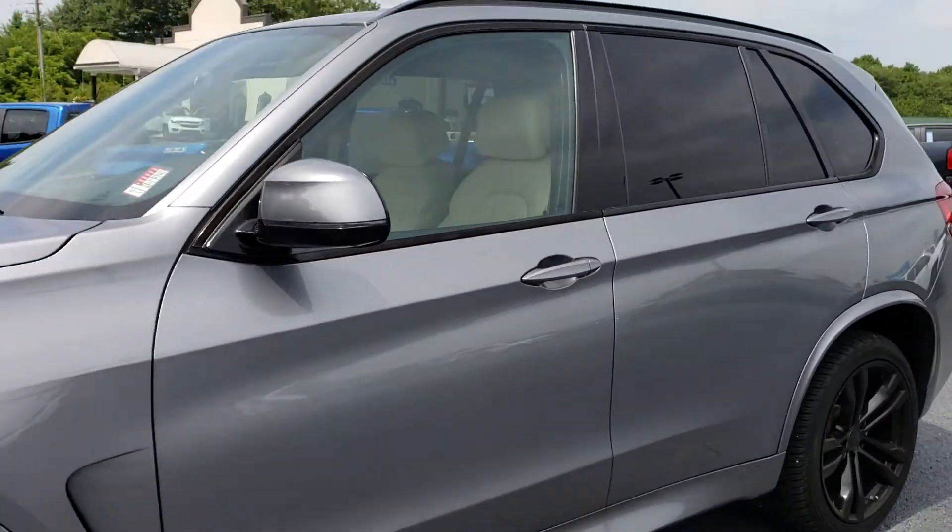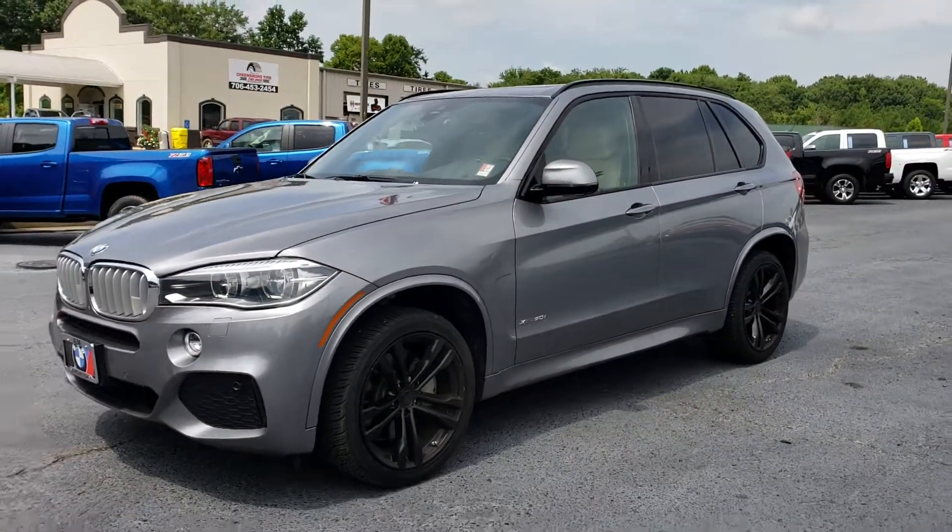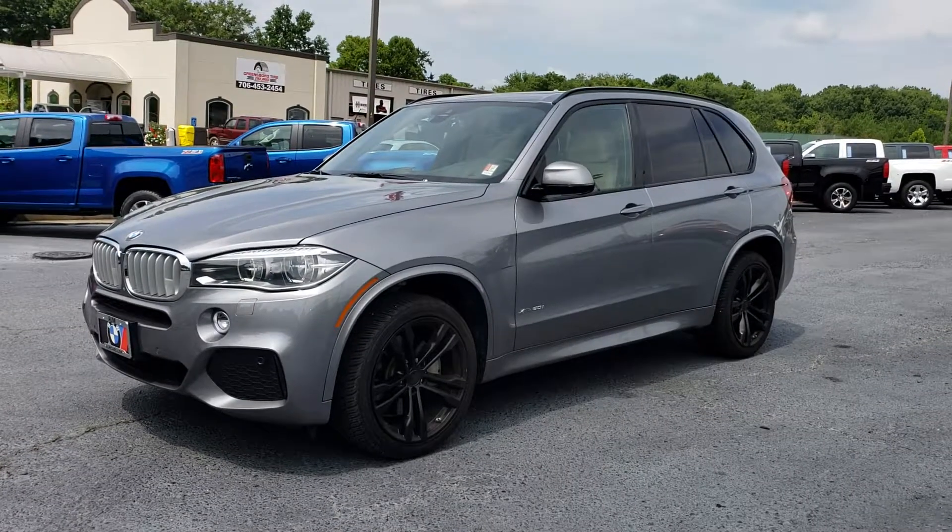This is a gorgeous SUV. Stop by Jim and Britt Chevrolet. Ask for Uncle Perez to take it for a drive.